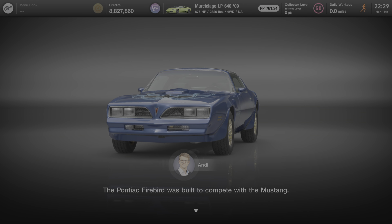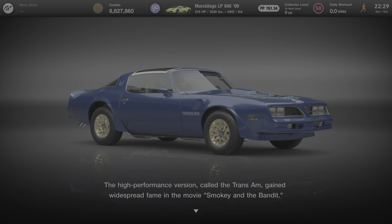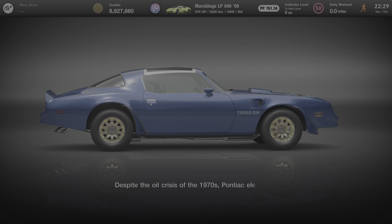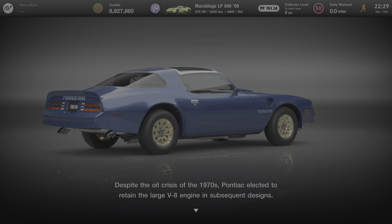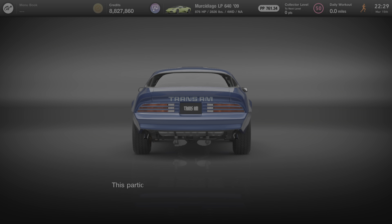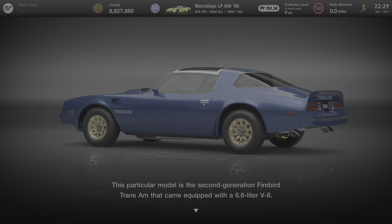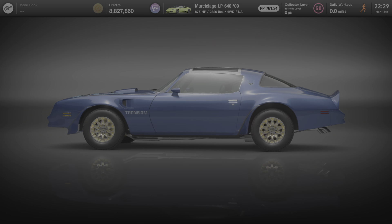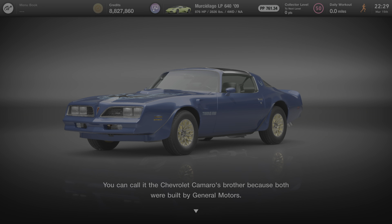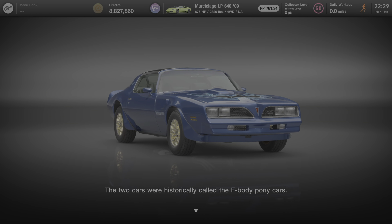The Pontiac Firebird was built to compete with the Mustang. The high performance version, called the Trans Am, gained widespread fame in the movie Smokey and the Bandit. Despite the oil crisis of the 1970s, Pontiac elected to retain the large V8 engine in subsequent designs. This particular model is the second generation Firebird Trans Am that came equipped with a 6.6 liter V8. You can call it the Chevrolet Camaro's brother because both were built by General Motors. The two cars were historically called the F-Body Pony Cars.